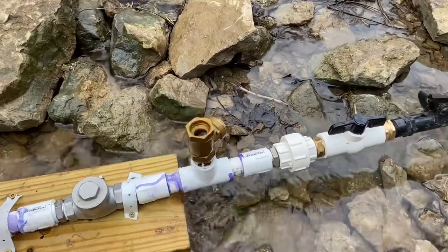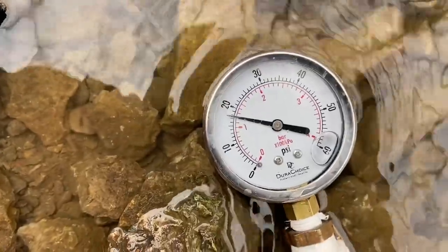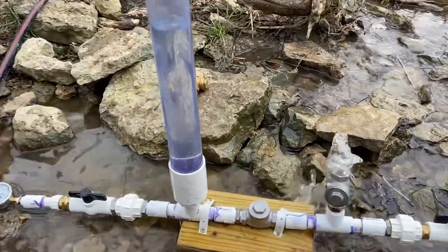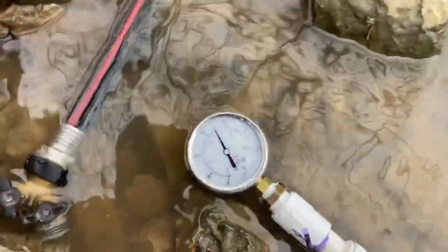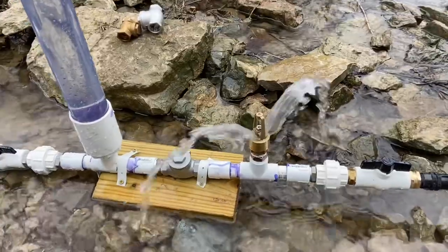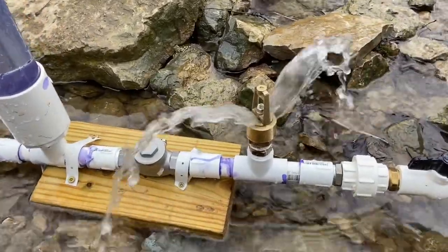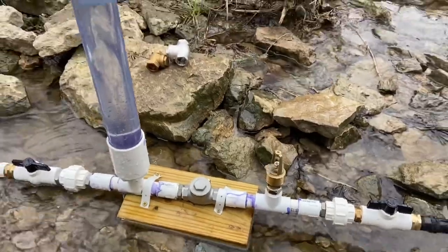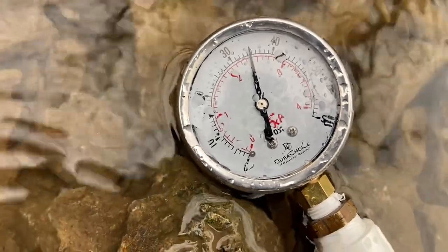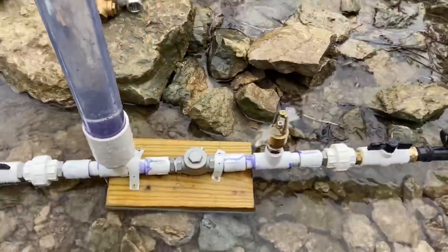First test is with the brass valve, and it's giving us just under 18 psi. With the stainless steel valve, our pressure has landed right on 35 psi. With the modified foot valve, it's just below 35 — between 34 and 35, just about hitting 35. That should be interesting.